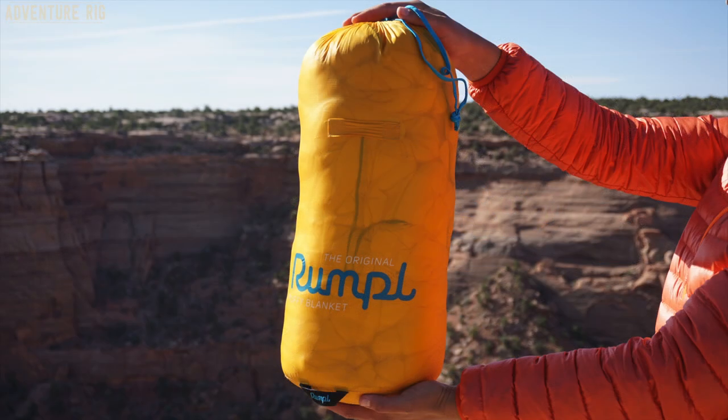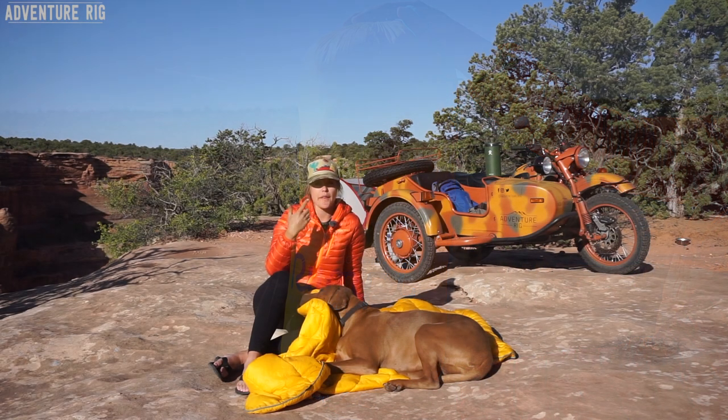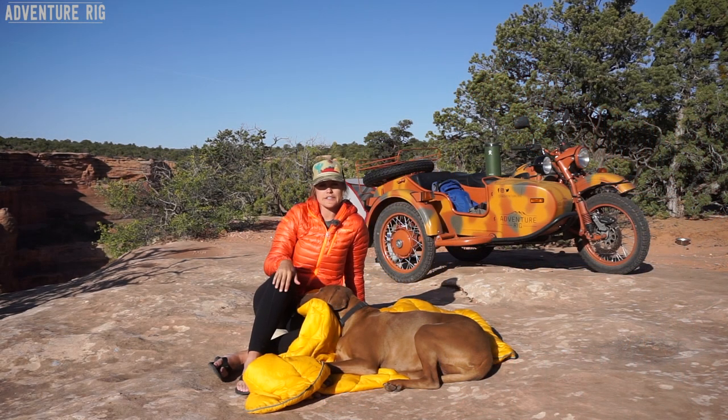One last thing about this blanket is that it's really nice and compressible. It comes with its own stuff sack so it's easy to pack away — throw it in the car, throw it on the motorcycle, and you won't even notice it's there.